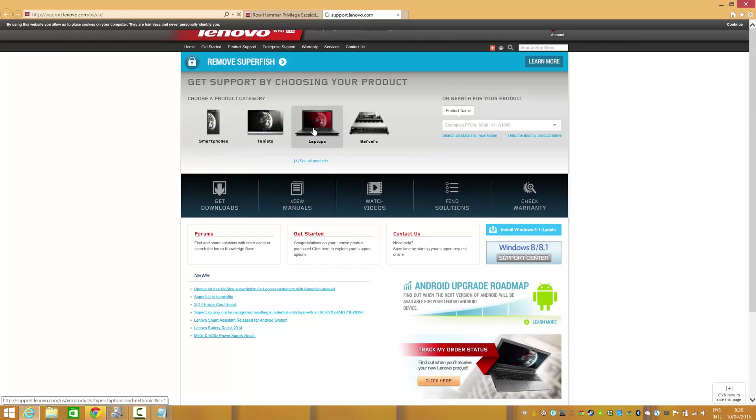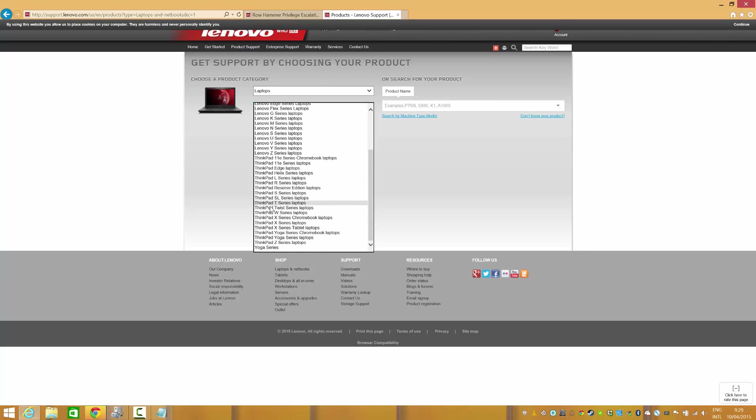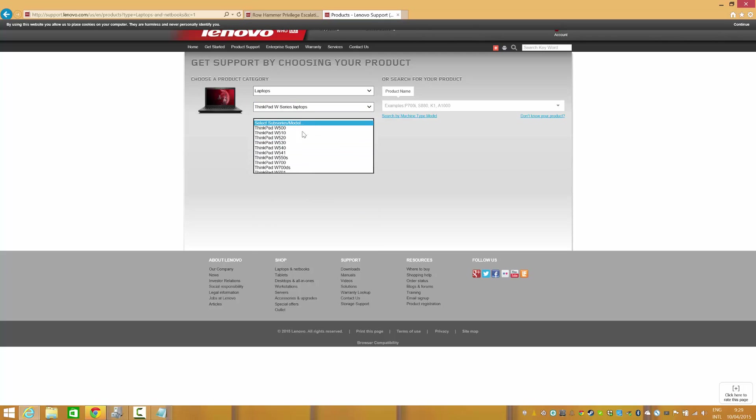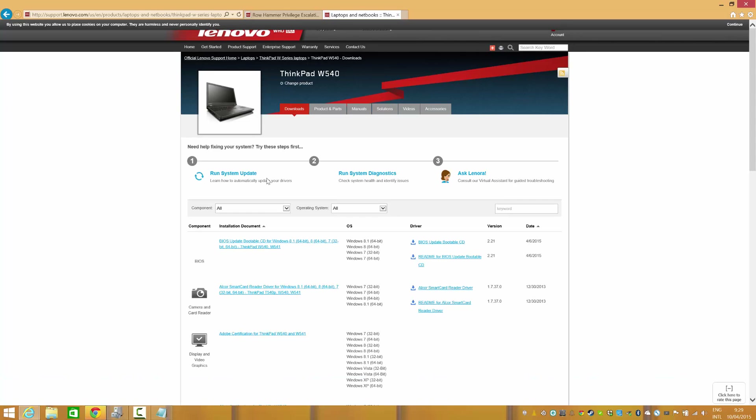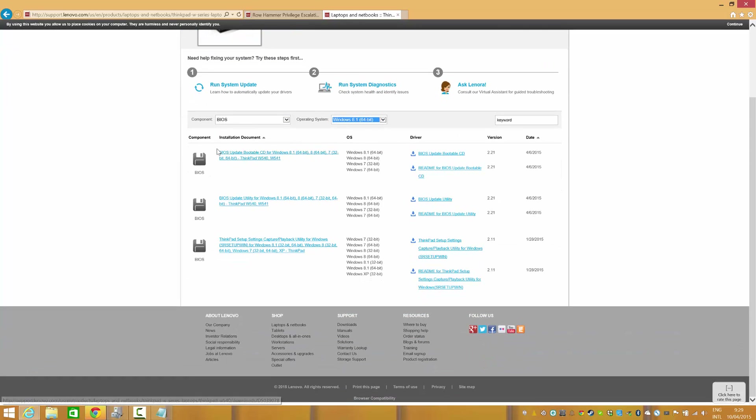Find the model in the list — here, under laptops — then select your series from the list, select your model, and click go. You'll find the BIOS update for Windows 8.1. This tool is for experts and is the safest method to update your BIOS, but it may be difficult for some people. There is also the Windows Update Utility, which is generally easier to use for the general public.